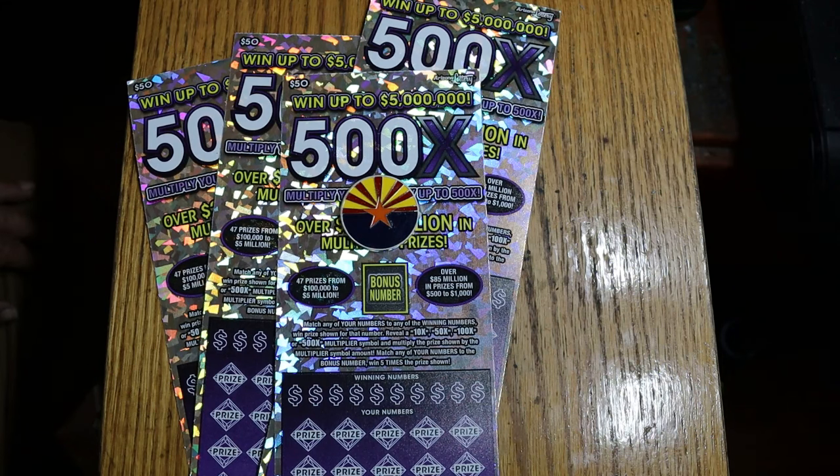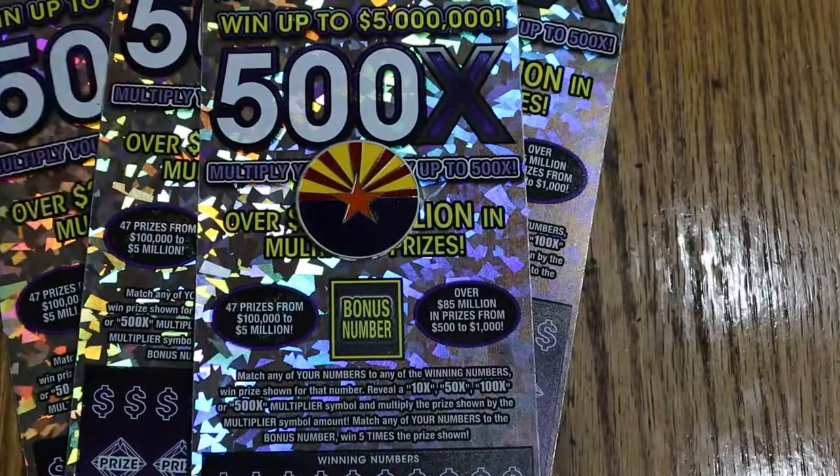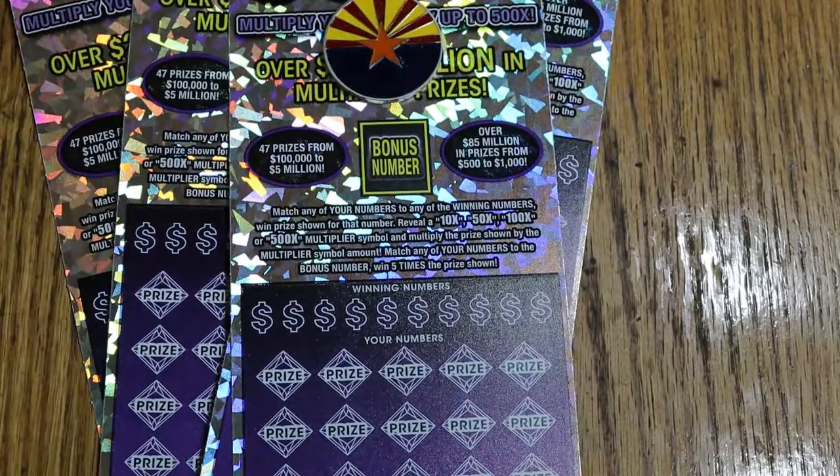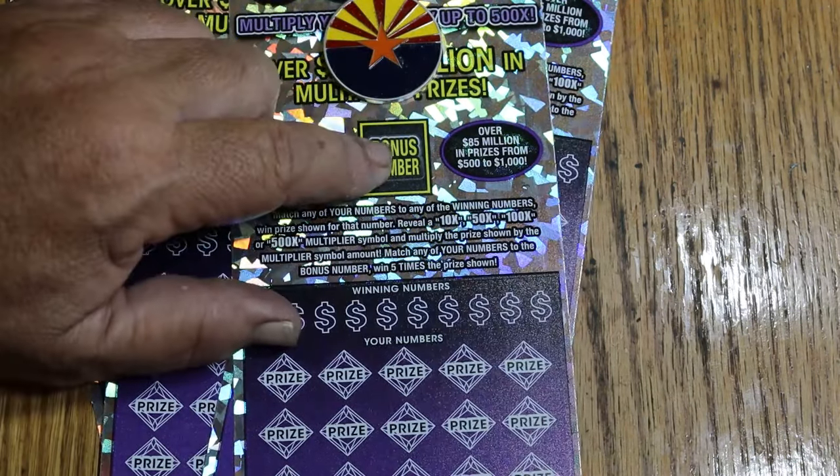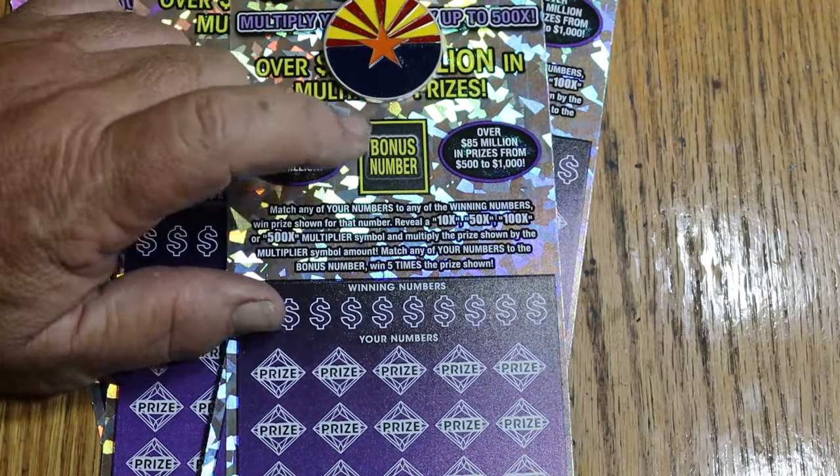I've got tickets numbered three descending down to 000. The odds are 1 in 2.51. It's a match-your-number game — match the winning number, find multipliers at 10, 50, 100, or 500 times and win accordingly. Or find a number matching the bonus number and you get five times.